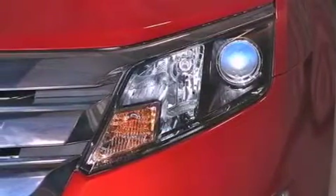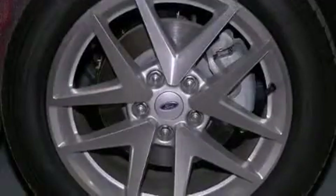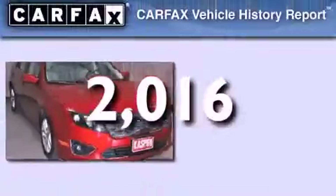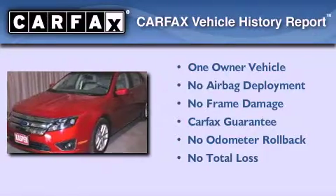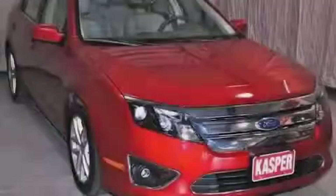Additional features include an engine immobilizer theft deterrent system, an anti-lock braking system, a keyless entry system, and this vehicle has less than 3,000 miles. This Ford has had only one owner and it qualifies for the Carfax buyback guarantee. Contact us today to arrange your test drive.